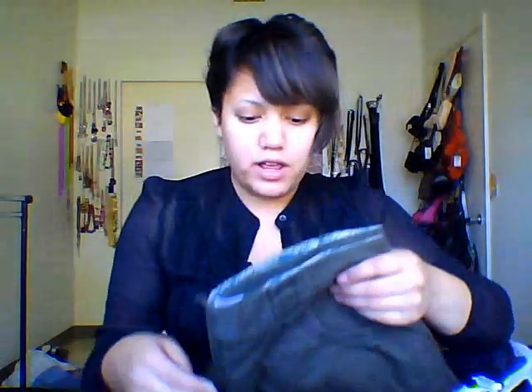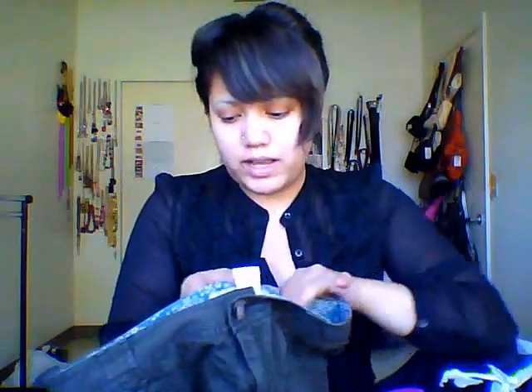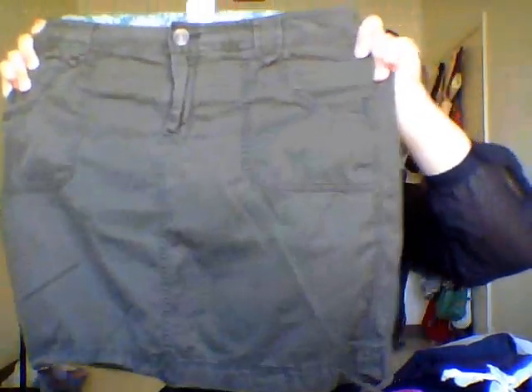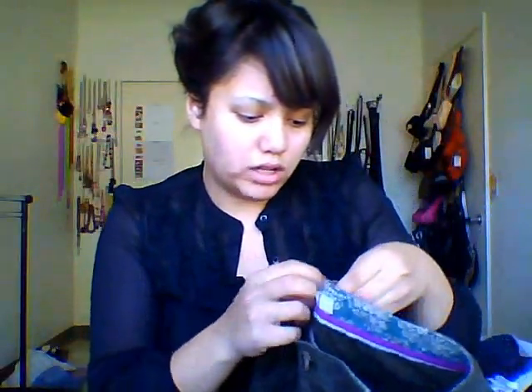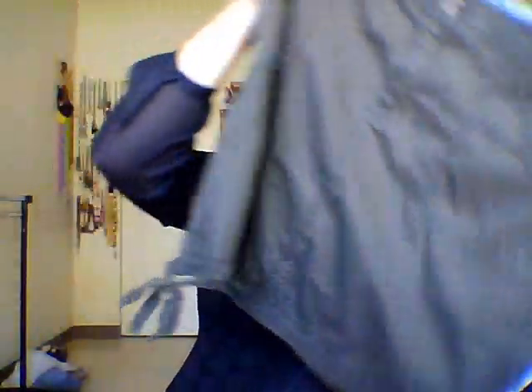The last skirt is by Old Navy and it kind of reminds me of cargo pants. It's 100% cotton, a really nice dark green, and it has pockets. You can tie it tighter or have it loose. There's some pocket detail on it too. That was the last skirt — the rest of the items are pants.